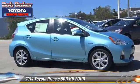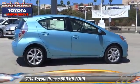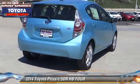The 2014 Toyota Prius. With an automatic transmission, this vehicle is well equipped. This Toyota features a sunroof, alloy wheels, and tilt wheel.